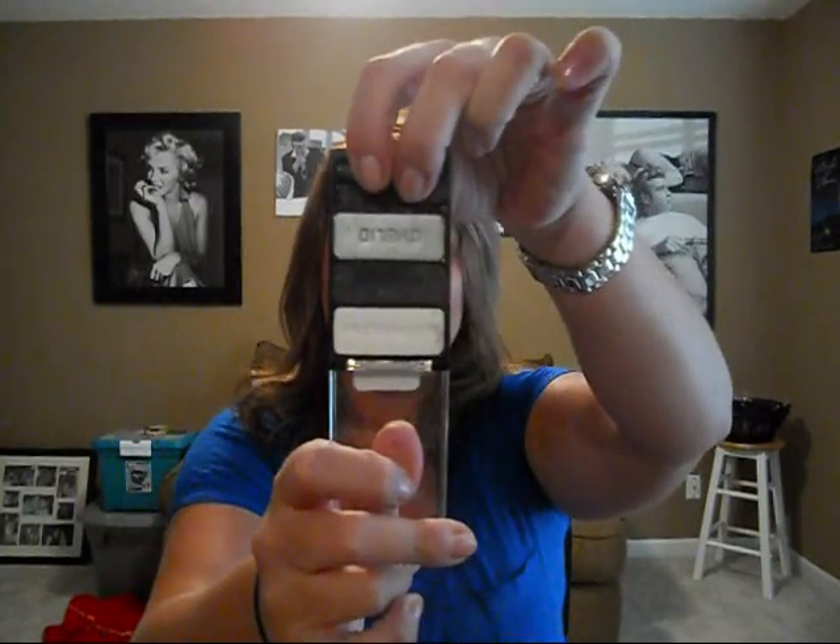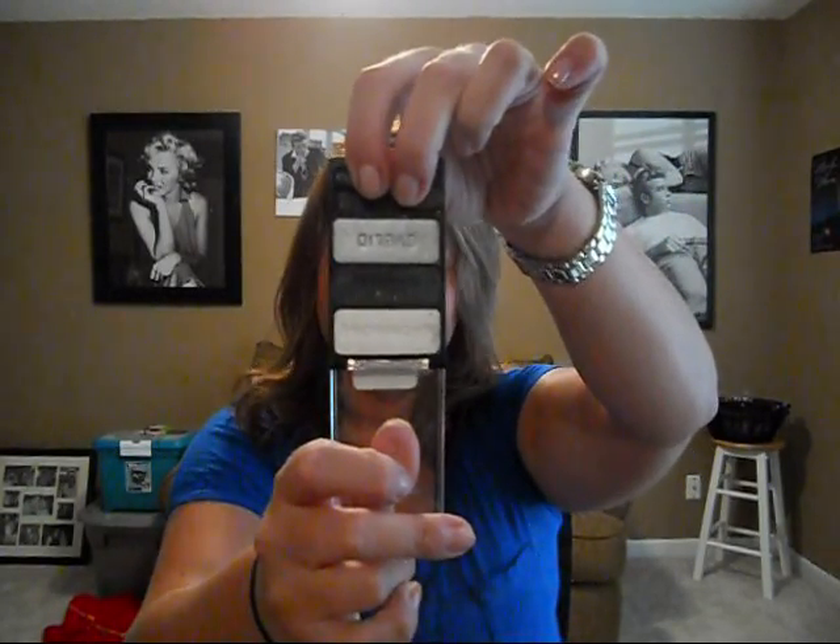The next one is Don't Steal My Thunder — I love the names of these, they're so creative. This is what I'd call the smoky look trio: you've got your black, your silver, and your white.